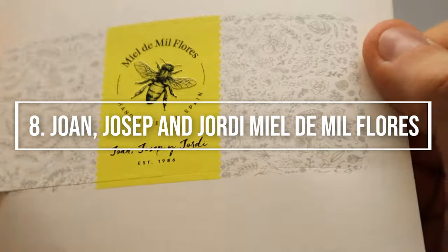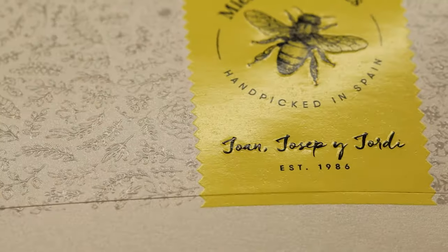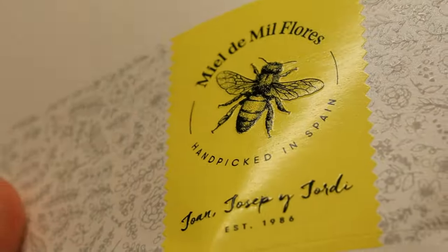Number eight, Joan, Josep and Jordi Meldemil floors. This honey label was printed on stardust pale nude paper, a pearlescent paper with a pale pink background.